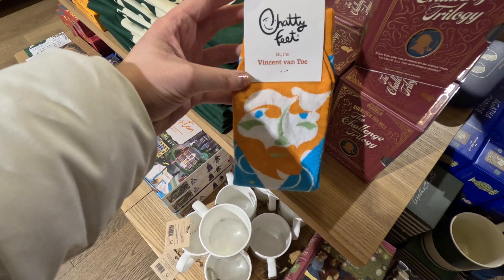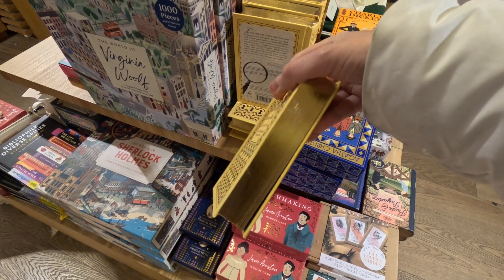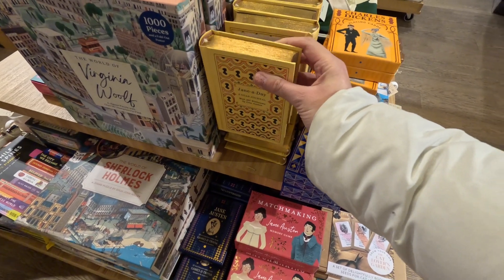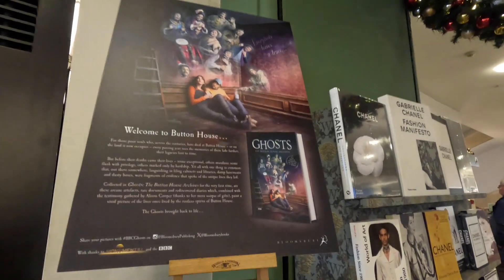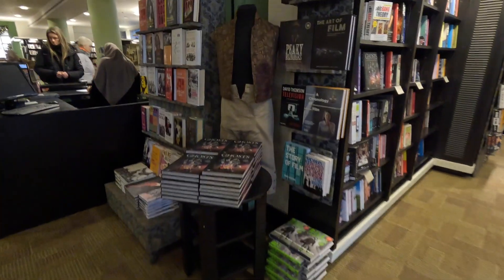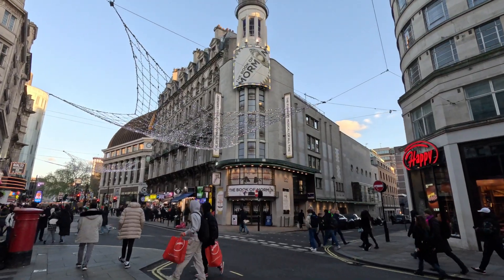I saw these socks and thought they were really funny — Vincent Van Toe. I really love the books with the golden spines, so pretty. There are really lovely gifts in here at Waterstones for anyone who's a book lover. I loved the TV show Ghosts and they've got the characters' postures here. The Book of Mormon is one of my favourite musicals.